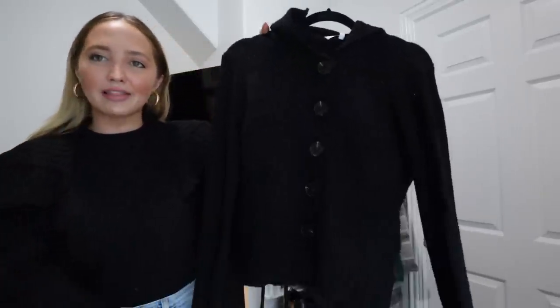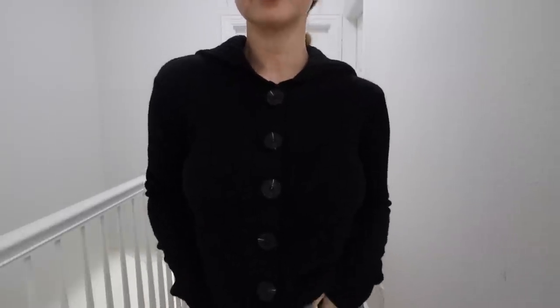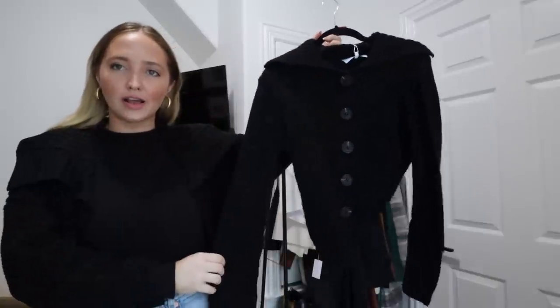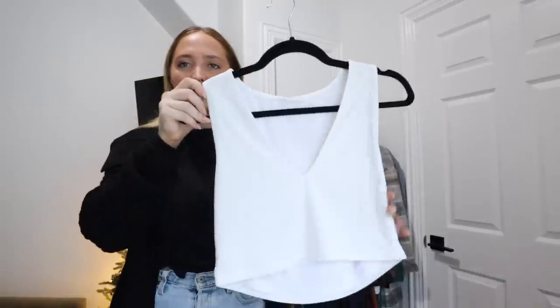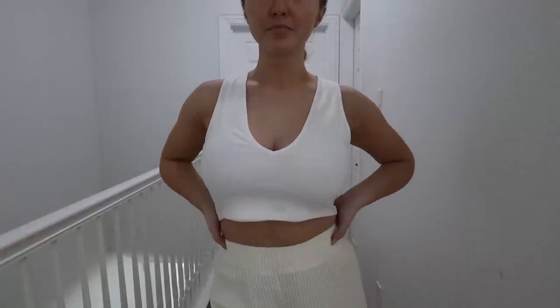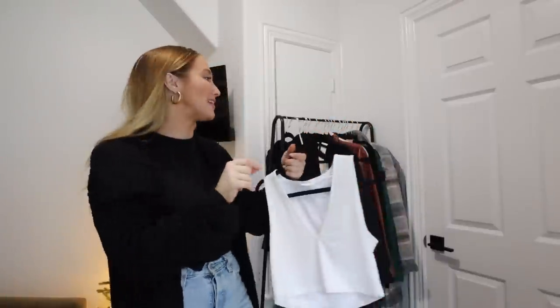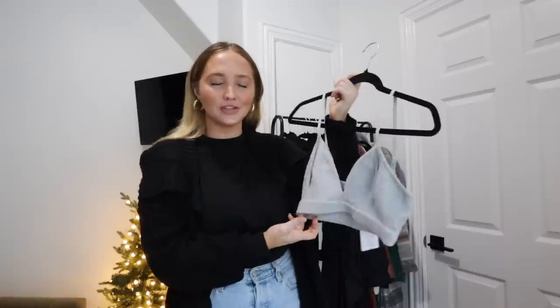Another thing I have here is another black sweater — I know, we're shocked. It's really cute. I love the little button-up sweaters. These are super cute with jeans, they're so cozy. This is exactly what I'm looking for in a sweater. This tank top is just a really simple white tank top, more so to wear around the house. I'm always looking for cozy, comfy things to wear around the house. I also got this cute little lounge bra and I want the matching shorts and cardigan, but they were out of stock, so I'll eventually get the pants.